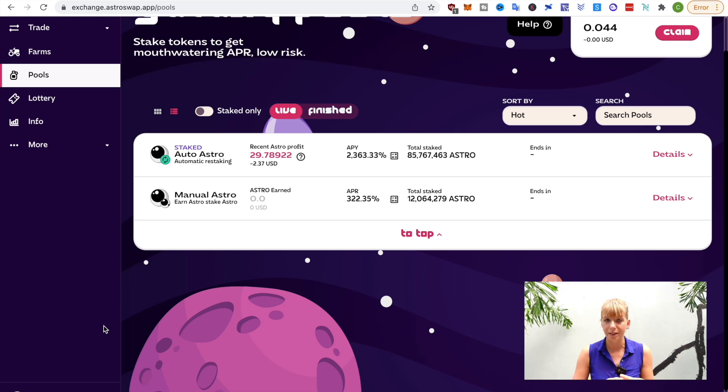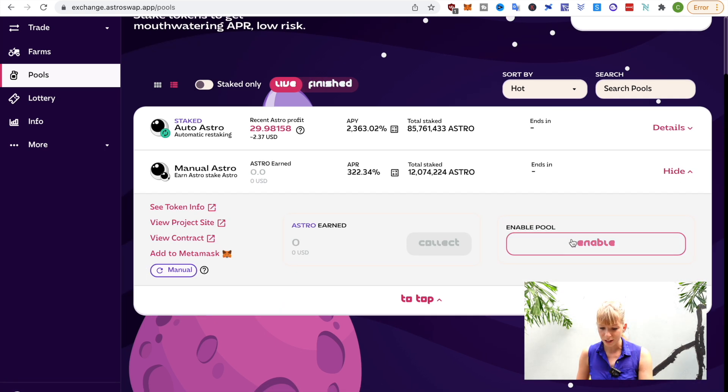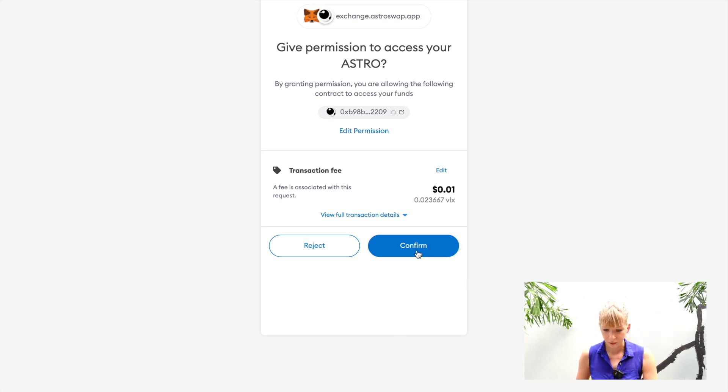If you're fine with that risk, then what I would recommend is going in there as soon as possible. If you want to profit from that, all you need to do is click on details. I'll show you with the manual Astro, but I recommend using auto because that is auto-compounding — that means the rewards get automatically re-staked. I'll show you with manual just for demonstration purposes. You click on details, then you first need to enable the pool. Click on that and it will open up MetaMask and you need to enable that. I confirm that in here.